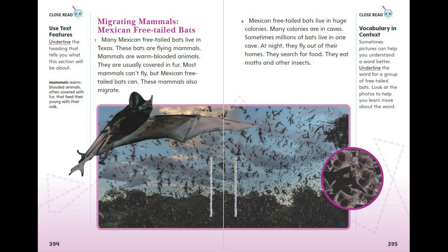Migrating Mammals: Mexican Free-Tailed Bats. Many Mexican free-tailed bats live in Texas. These bats are flying mammals. Mammals are warm-blooded animals usually covered in fur. Most mammals can't fly, but Mexican free-tailed bats can. These mammals also migrate.